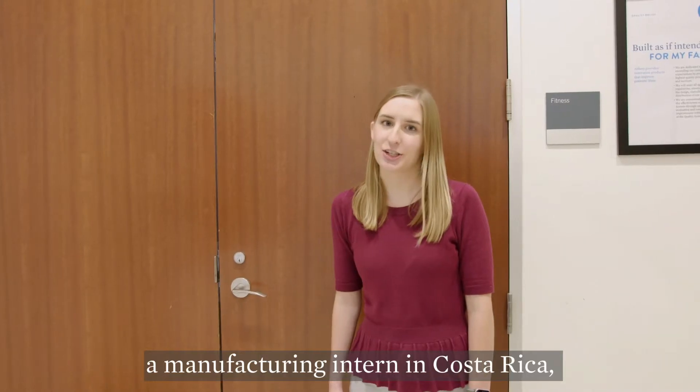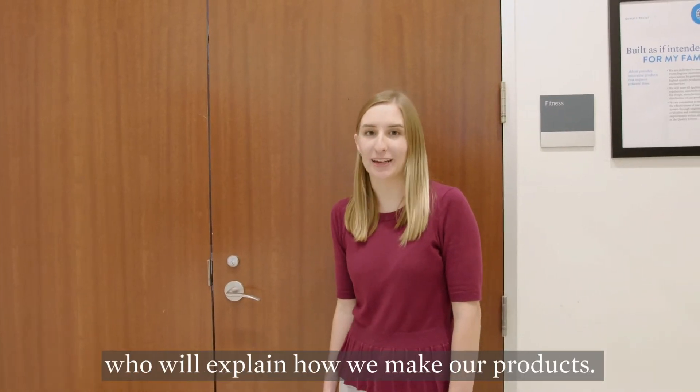Now let's go meet Maria, a manufacturing intern in Costa Rica, who will explain how we make our products.